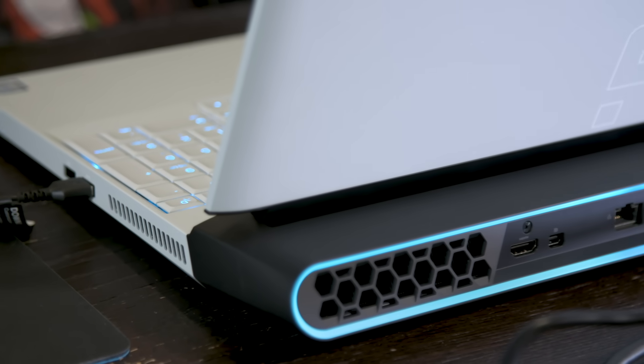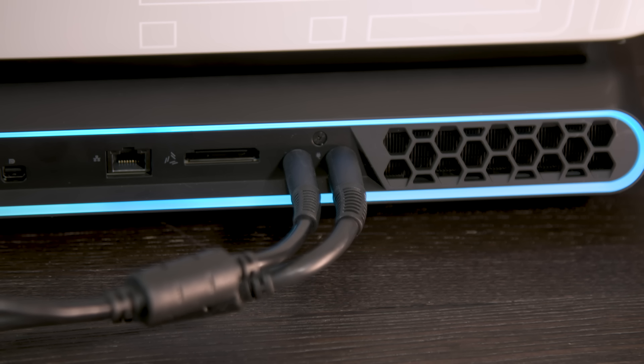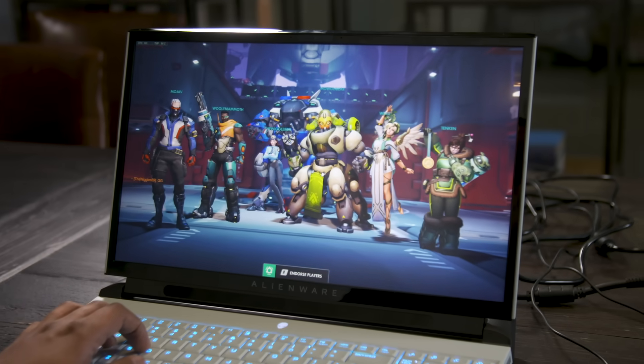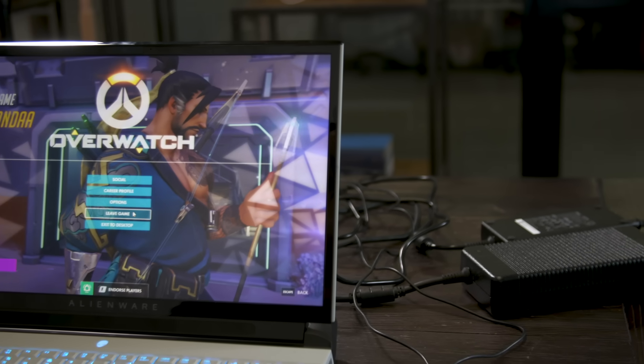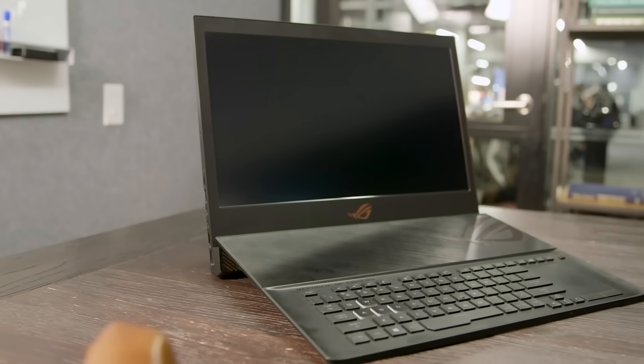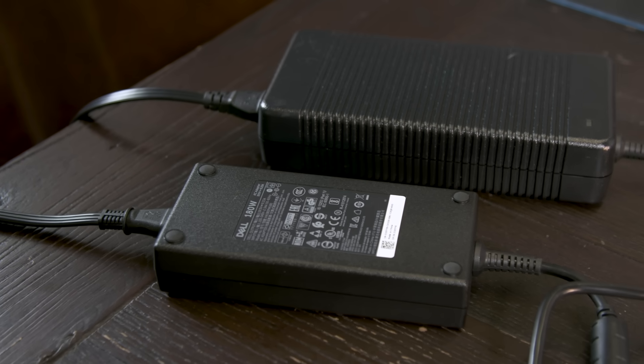As you'd expect, this is a system that's constantly spewing out warm air, so it might heat up small rooms. That could be a side benefit in the winter, but it's not ideal for summer months. The Area 51M relies on two large power adapters to keep everything running. It's annoying but unavoidable, since AC chargers top out at 330 watts. Having another charger is simply necessary to keep this machine going, especially since it's relying on desktop parts. When you're not gaming, a single adapter is enough, but you'll need both plugged in once you start taxing the GPU. The ASUS ROG Mothership also relies on two power supplies — it's simply a physics problem as gaming laptops get more demanding.